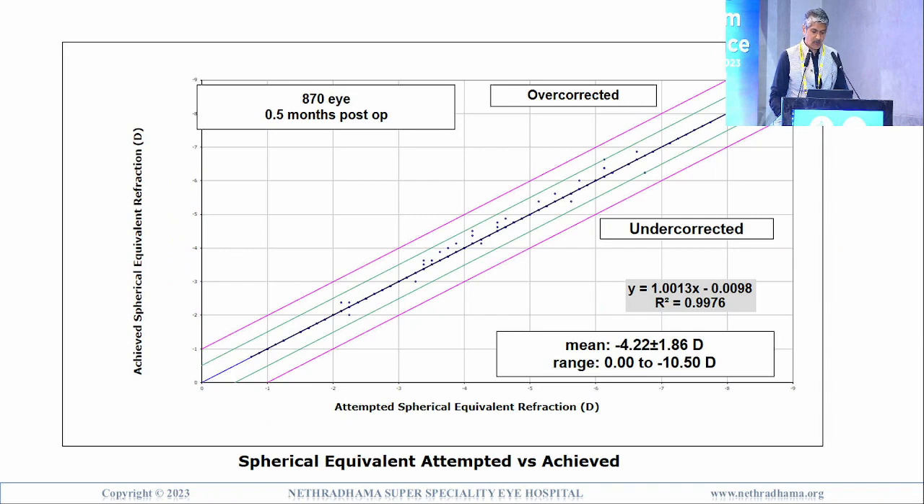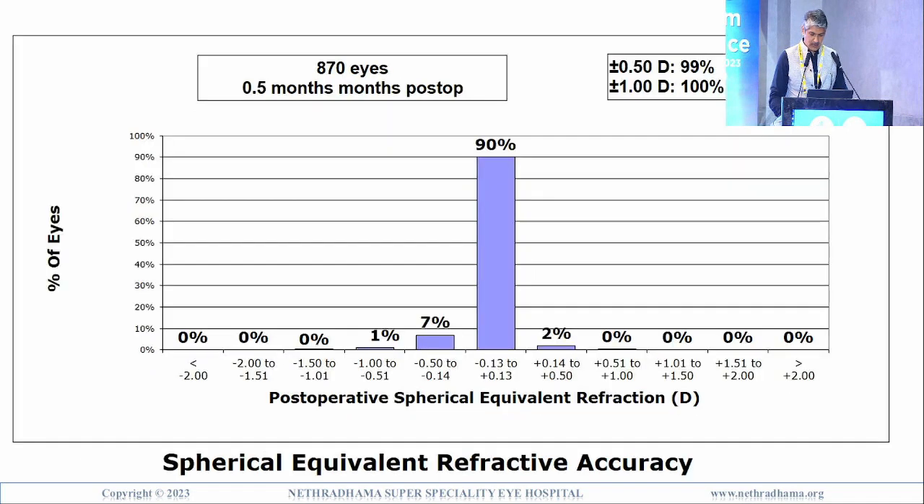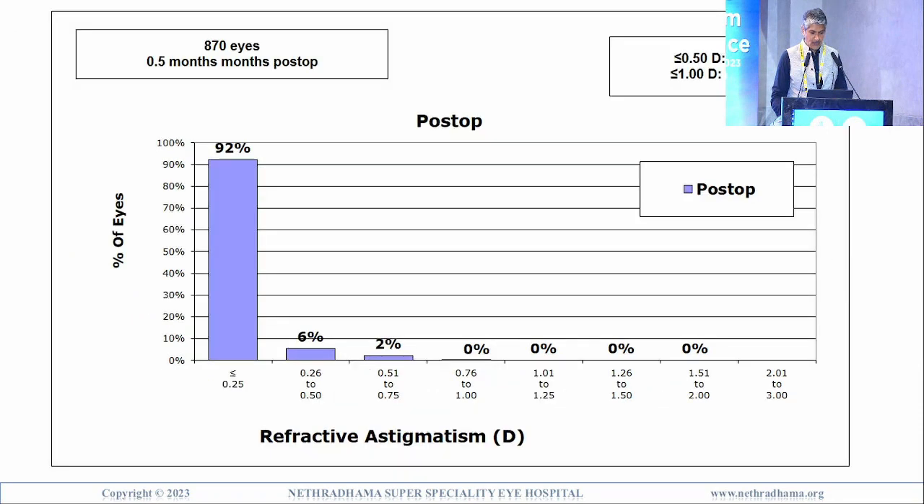The spherical equivalent attempted versus achieved showed very tight scatter around the central line. 99% were within half a diopter and 100% within one diopter — very good refractive accuracy. For refractive astigmatism, correction was better because of the cyclotorsion compensation and the nomograms used: 98% less than 0.5 diopters, 100% within one diopter of cylinder, and 92% within a quarter diopter of cylinder.